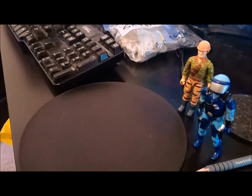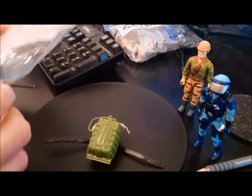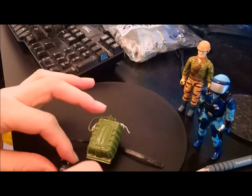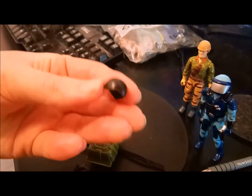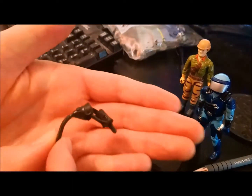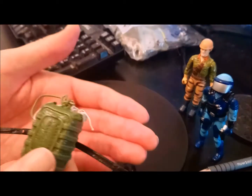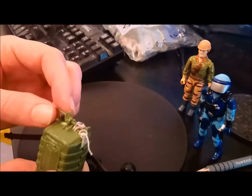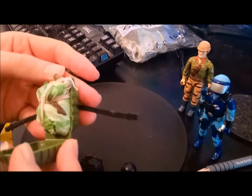First thing on this Sky Patrol episode we're going to check out is this mail-away item that I got around 1988. It came with a helmet, a mask — in case you're parachuting from a high altitude — and of course a parachute backpack. This actually opens up and it's got a little parachute in there.